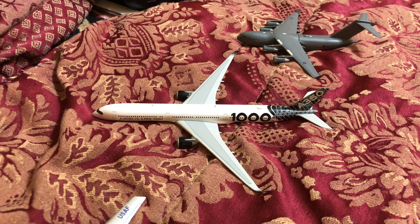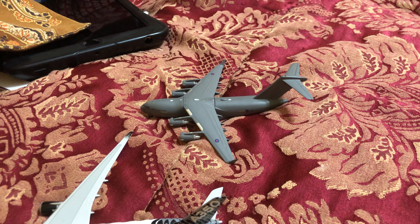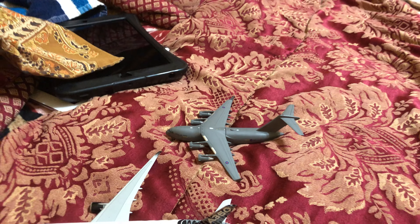Here's an A350-1000, he just arrived in from Toulouse. And a C-17, which hasn't got any routes — it's just here with cargo for COVID-19.